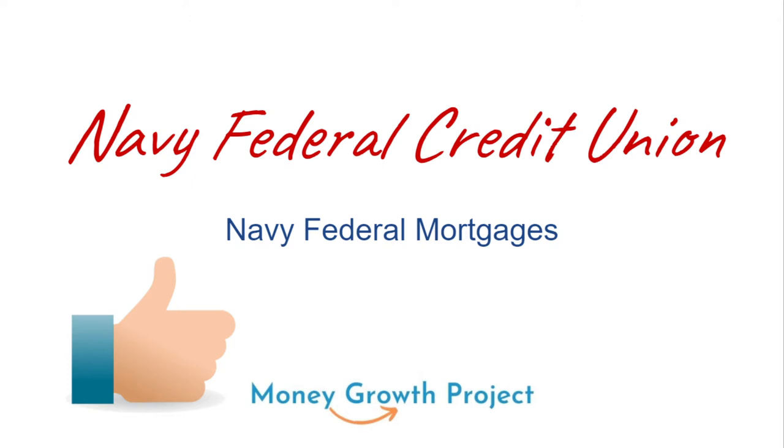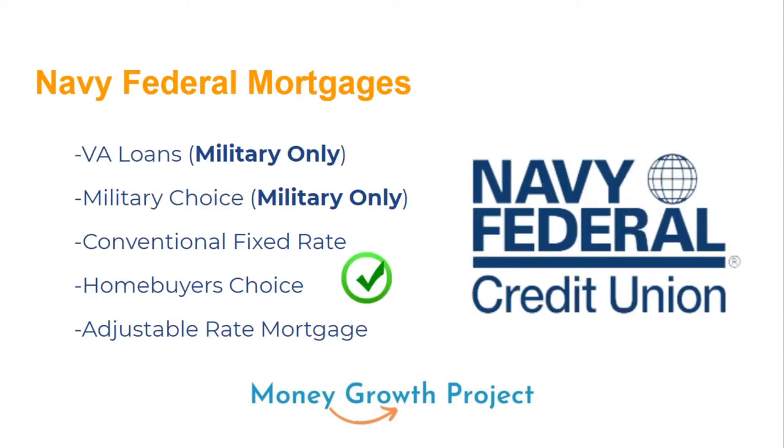Civilians can join Navy Federal — we'll talk about that later in the video. We're going to be talking about mortgages and all the great benefits that Navy Federal has, particularly for civilians on this one. Military can do this as well, but this one is also for civilians. So let's jump in, hit the thumbs up, and let's go.